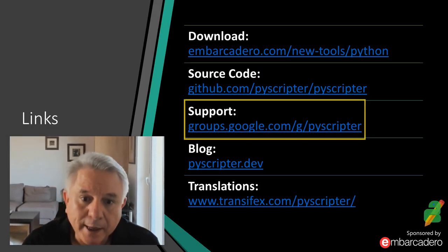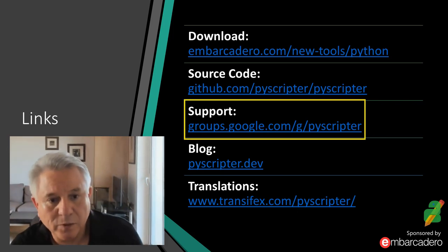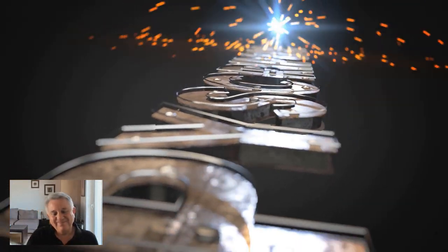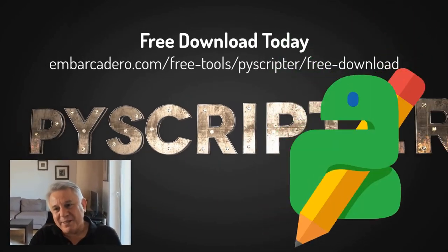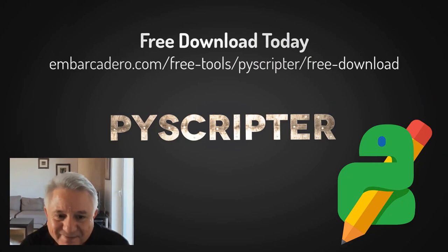There is a PyScripter Google support group which is active — that's the place to ask questions. Thank you for all the work you've done on PyScripter. I'm really excited about this and excited to see where we can go with it. Thanks for putting the webinar together. Thank you all for attending. Bye-bye everybody.